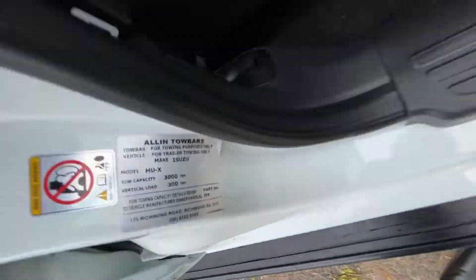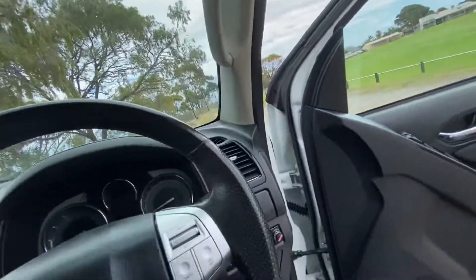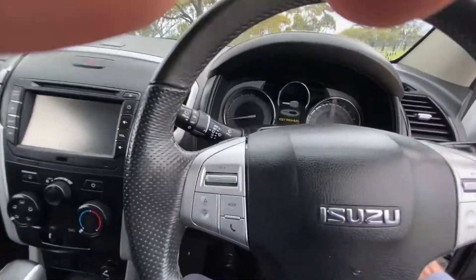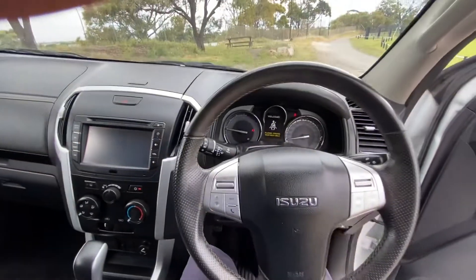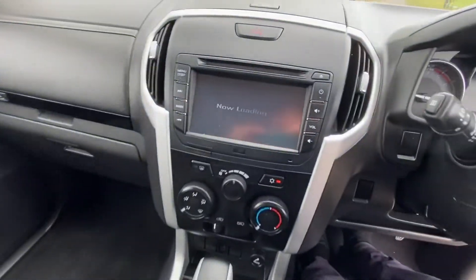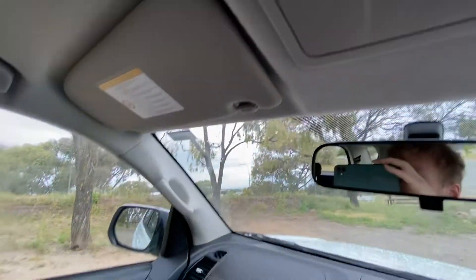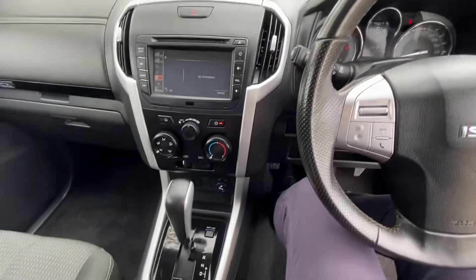Allen's tow bar rated for three-ton towing with a 300kg ball weight — more than enough to get out on the road with a caravan, camper, all the kids, whatever you need. Starting it up for you — there's your center screen. A very nice car.